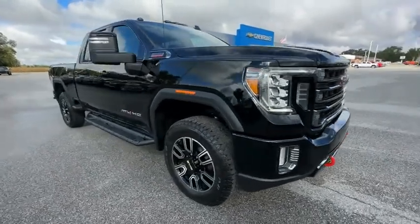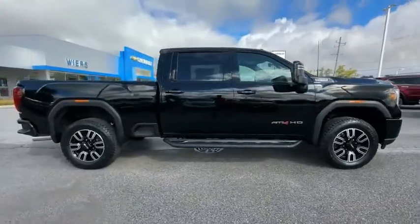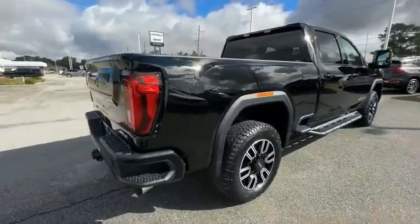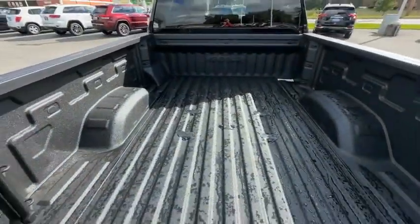You are going to love the 2023 Sierra 2500 HD. The GMC Sierra 2500 HD has all your workhorse basics covered. Here are some of this vehicle's great options.